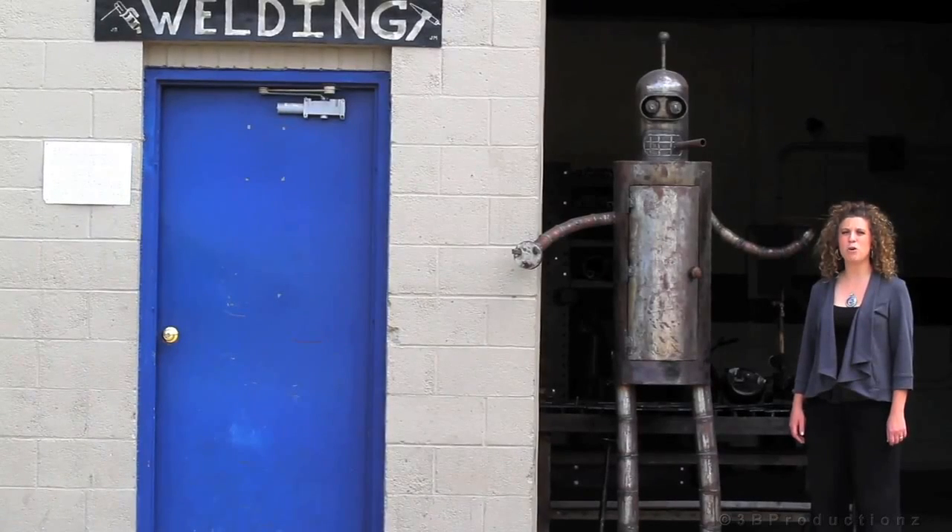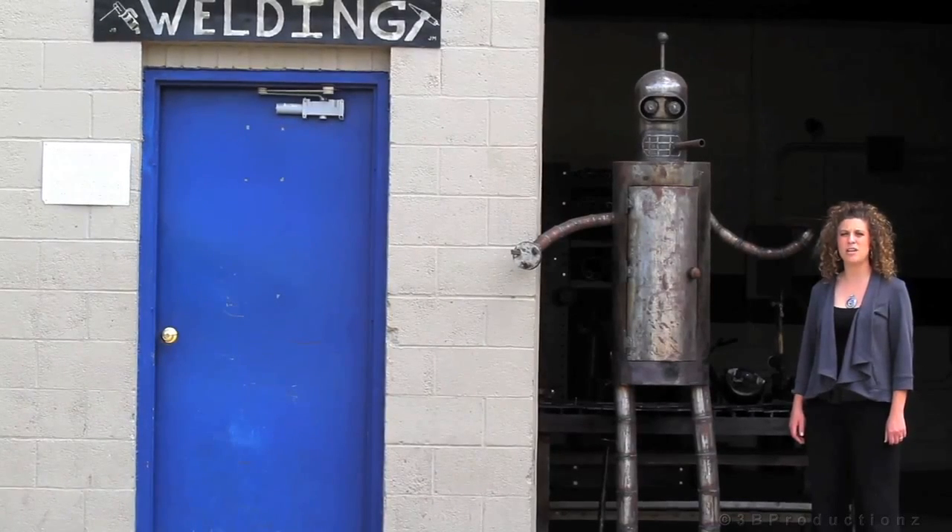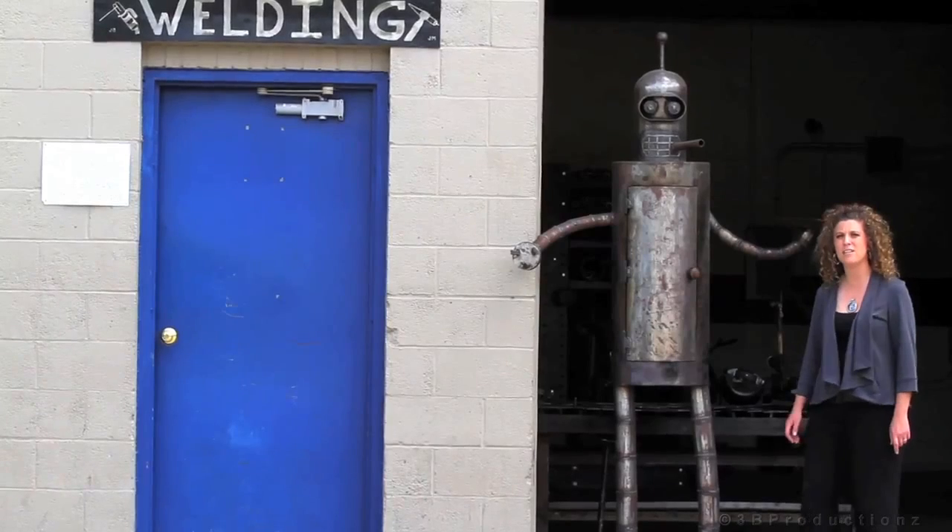Welcome to the Welding Technology Program at Highland Community College Technical Center. Today we're going to talk to Robert Atkinson about the program.